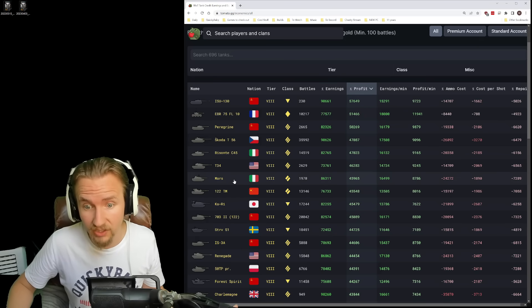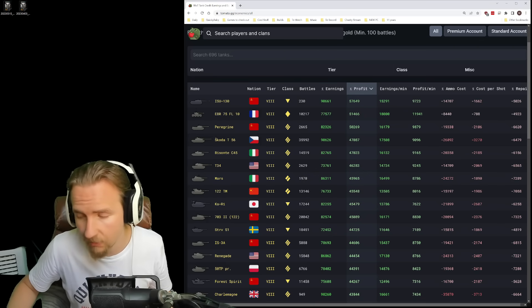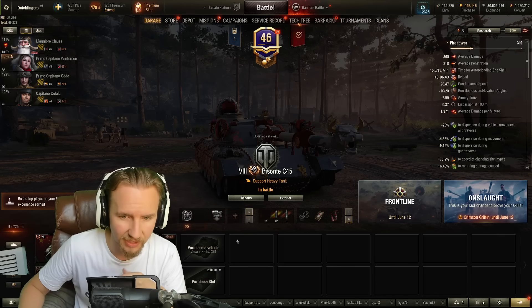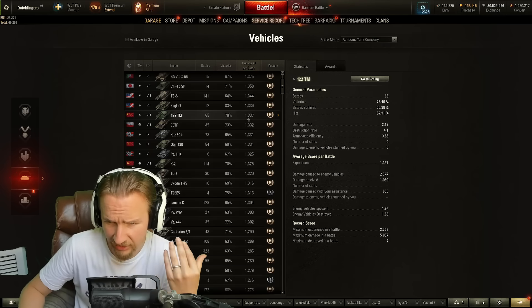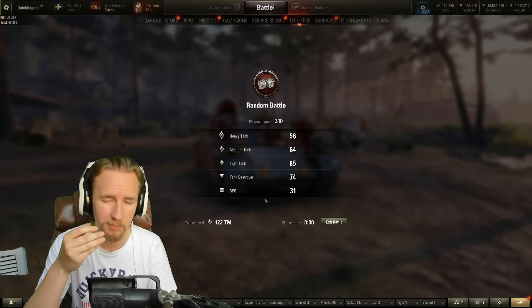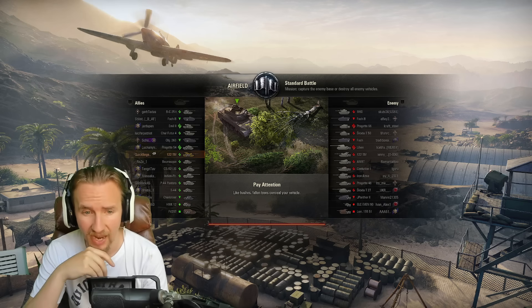Not the Mars, because that is just a rare vehicle that lots of rich people bought. Let's play the 122TM instead, which has a wide variety of players. A lot of people have this vehicle. The 122TM — is this a good tank? Yes it is. I actually have some of my best stats in the game on this vehicle: a 78% win rate and elite average experience. That's because the 122TM is, to all intents and purposes, a tier 9 premium tank at tier 8.